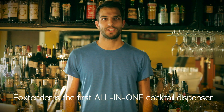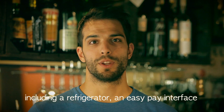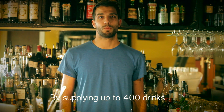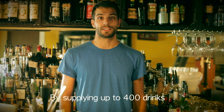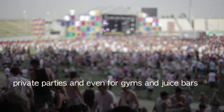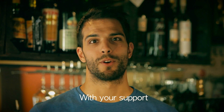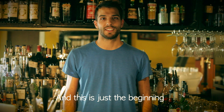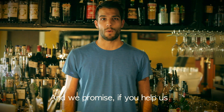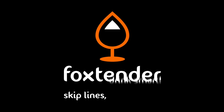Fox Tender is the first all-in-one cocktail dispenser. It's a stylish and fast bartender, including a refrigerator, an easy pay interface, and an efficient ID recognition system. By supplying up to 400 drinks, it's perfect for big clubs and hotels, casinos and events, private parties, and even for gyms and juice bars. We need your help. With your support, you can make Fox Tender possible. And this is just the beginning — we have a lot of interesting ideas ready to be developed. And we promise, if you help us, we'll level up your nightlife. Skip lines. Drink smart.